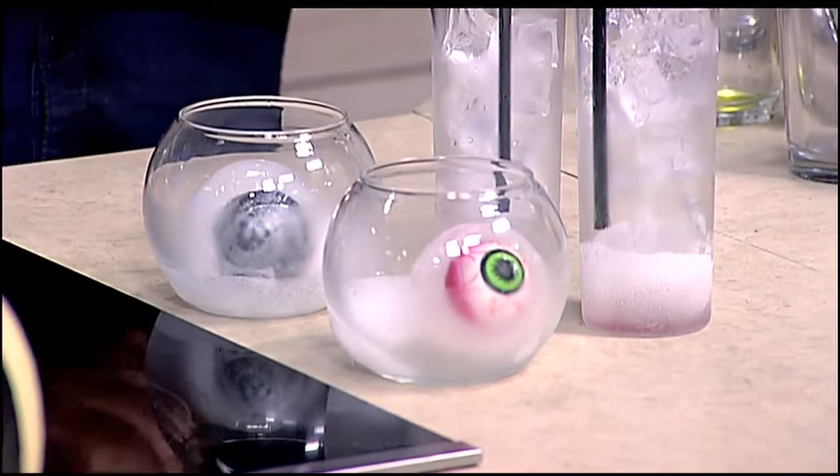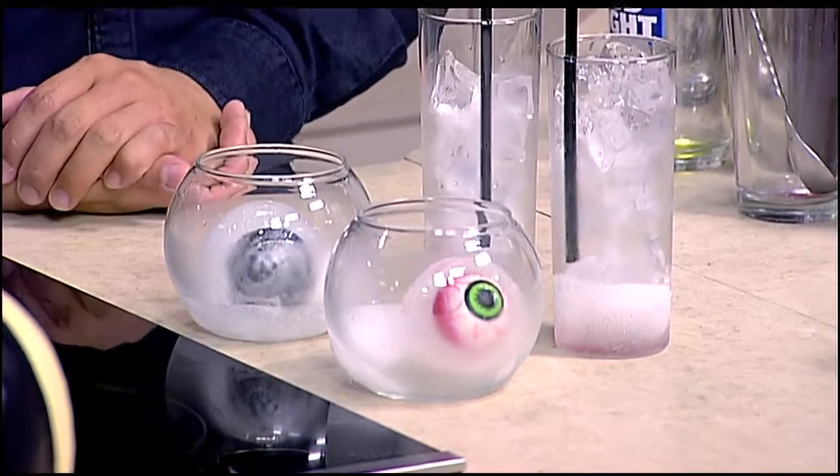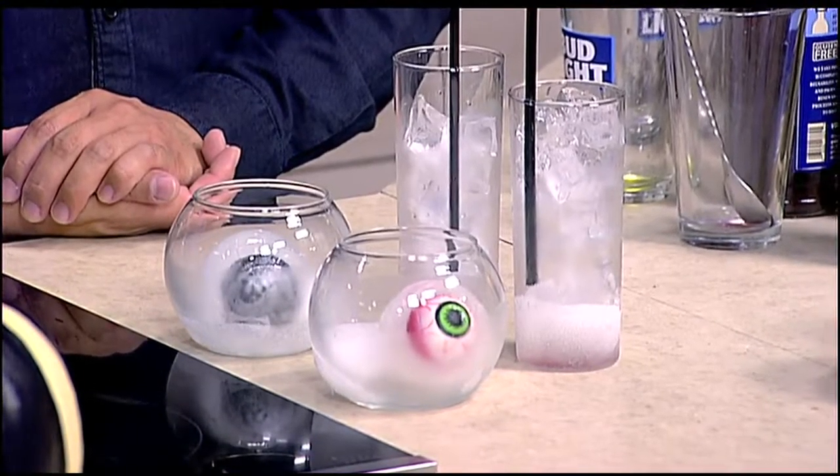Today we're making two cocktails: Witch's Brew and a Bloody Goblin. If you want to have the best Halloween party, stay with us and you're going to learn how to make these spooky cocktails.